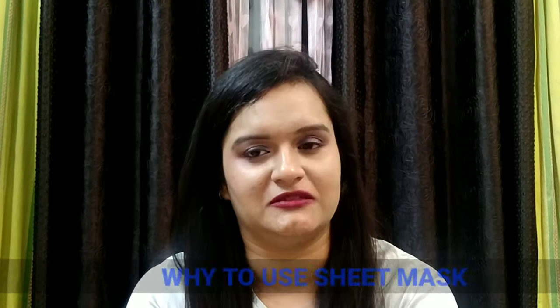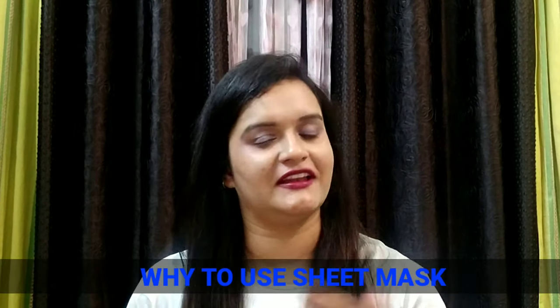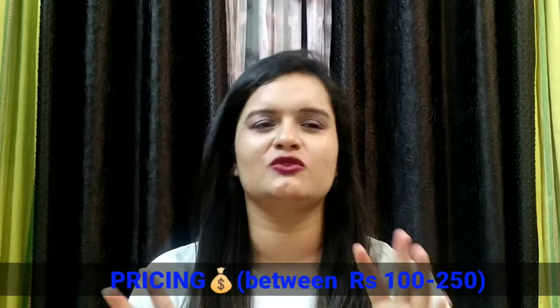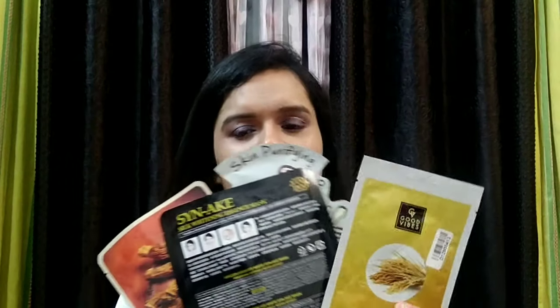Why use sheet masks? Basically it's a kind of face mask — like DIY face masks we normally use. Talking about pricing, on average there are different brands. I have kept here so many sheet masks — this one is from Good Vibes, this one from Tony Moly, there's Garnier, Nykaa ones also, and I have also used many Korean brand face masks purchased from outside India.